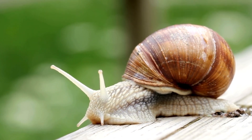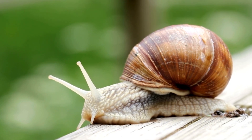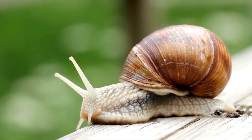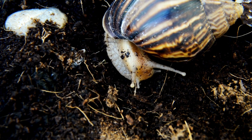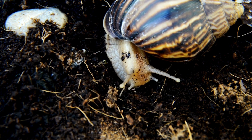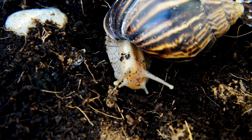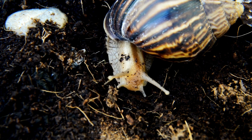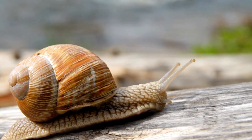Giant snails — particularly the African giant snail, Achatina achatina — are renowned for their impressive size. These snails can grow up to 30 cm in length and weigh as much as 1 kg. Their shells, often beautifully spiraled and patterned, provide protection and aid in their slow but steady movement.